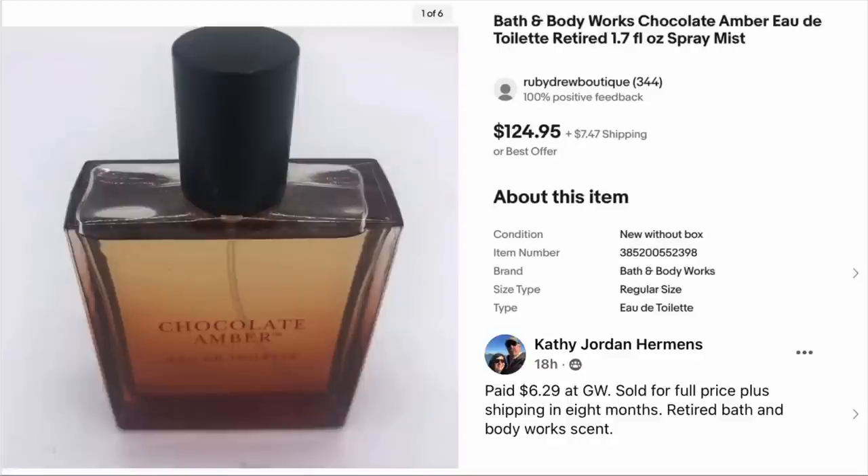Kathy Hermans paid $6.29 at Goodwill. Sold for full price plus shipping in eight months. This is a retired Bath and Body Works scent — chocolate amber, which sounds yummy. Sold for $124.95. And as you can see, Kathy did this right — it's brand new, not used. That's totally fine. You just can't sell pre-owned fragrances. Brand new or the empty bottle are fine.